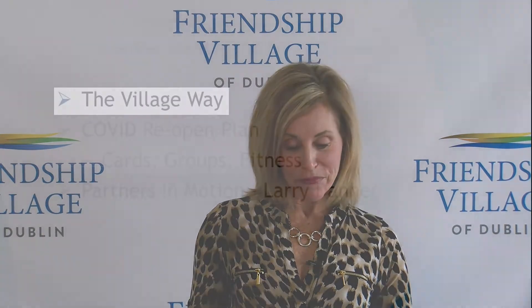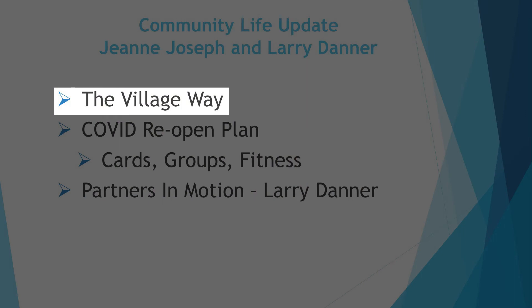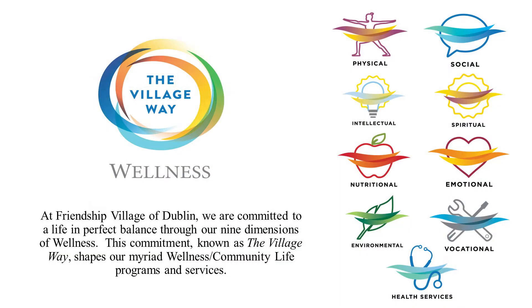Committees are meeting in person and needleworkers have resumed. Virtual coffee and happy hours are continuing. We are getting so close to being normal again — it was so fun seeing all of you in the dining room eating pizza and socializing. Most of you are familiar with the Village Way. For those new to the community, the Village Way provides a framework for our nine dimensions of wellness, used to develop our programming and provide a whole-person approach to wellness. It's more than just a wellness program — it's a lifestyle we have created throughout the continuum to provide you with the best possible quality of life.